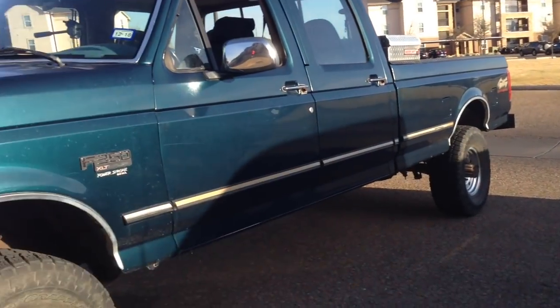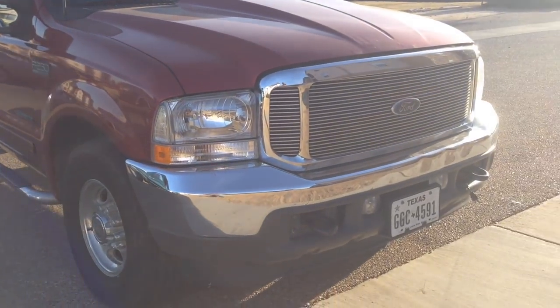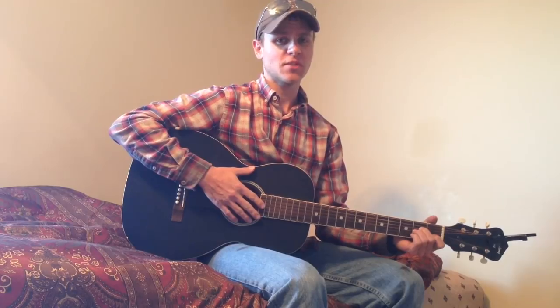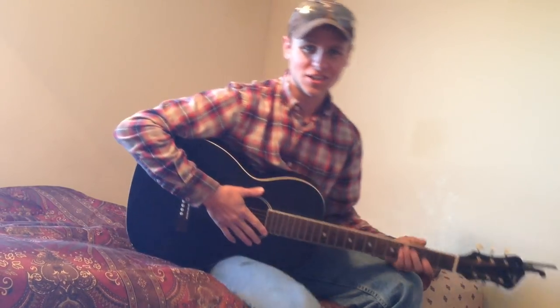Well guys, that does it for this video. Thanks so much for watching — hope this helps you out and hope you enjoyed it. Y'all have a good one. And if you haven't subscribed to my channel yet — R&D Diesel — you really should, because your truck might break down, you'll be left on the side of the road, and you still won't have anything fun to watch. Thanks for watching, y'all stay tuned.